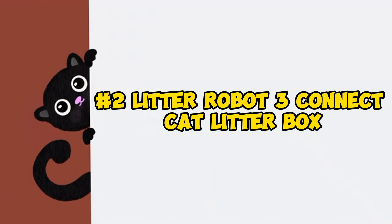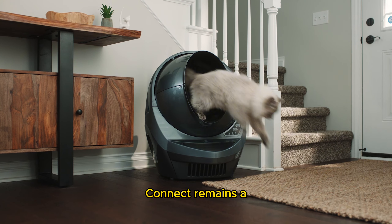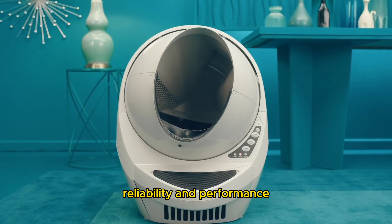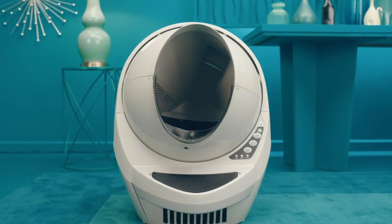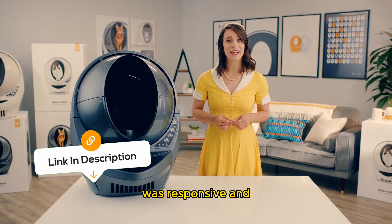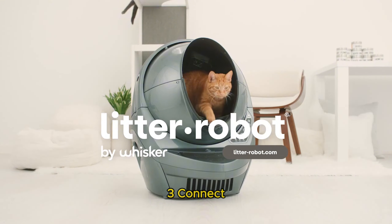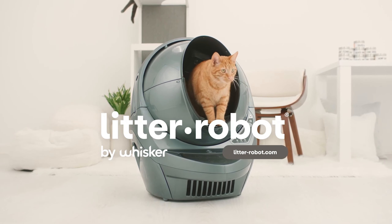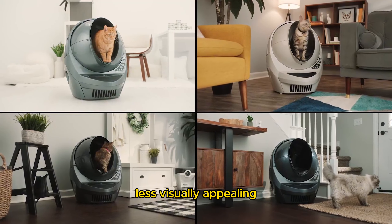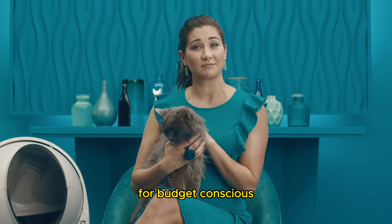Product number two: the Litter-Robot 3 Connect. While the Litter-Robot 4 offers substantial improvements, the Litter-Robot 3 Connect remains a high-quality option. With years of testing multiple units, we've seen its reliability and performance firsthand. Although one unit experienced a bonnet error, Litter-Robot's customer service was responsive and helpful, resolving the issue quickly. After nearly three years of continuous use, the Litter-Robot 3 Connect still proves to be dependable. Compared to its successor, it is slightly larger, less visually appealing, and a bit louder; however, its lower price makes it a compelling choice for budget-conscious buyers.